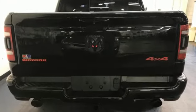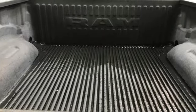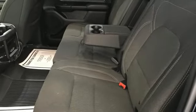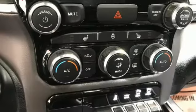Trailer hitch receiver, Bluetooth wireless audio streaming, keyless go, air conditioning, active grille shutters, electronic shift on the fly, and automatic transmission.